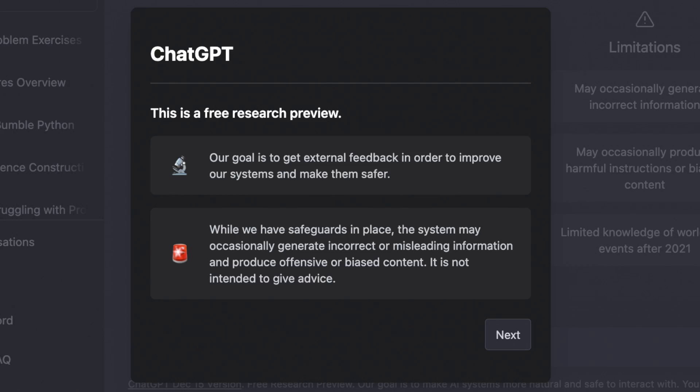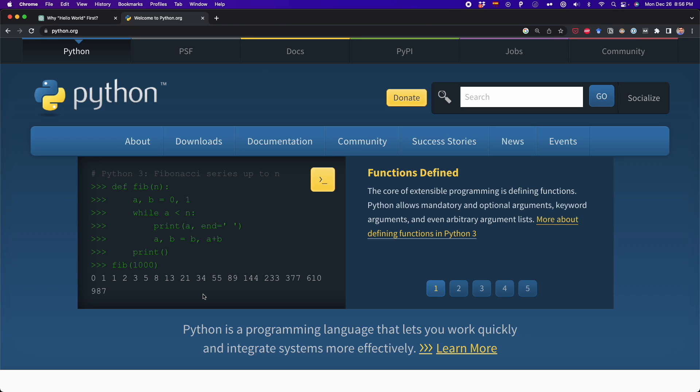By using ChatGPT, you can clear up all your doubts. But as OpenAI says, ChatGPT can generate incorrect information, so if you suspect something isn't right, check the answer by asking the same question to somebody else. In regards to the programming language I will start with, I will choose Python because of its simplicity and versatility.